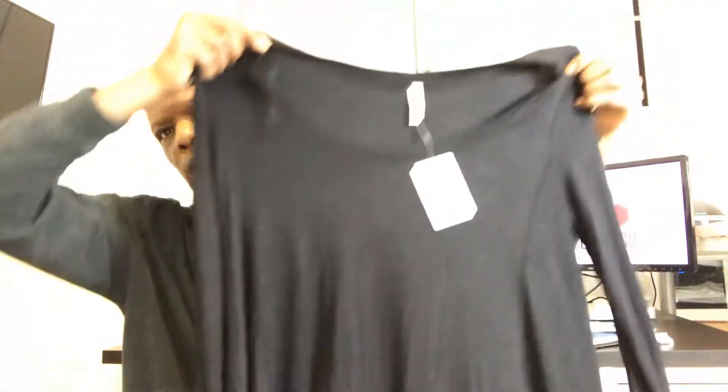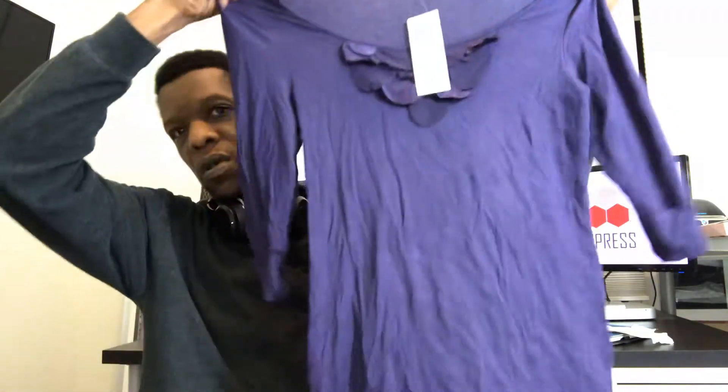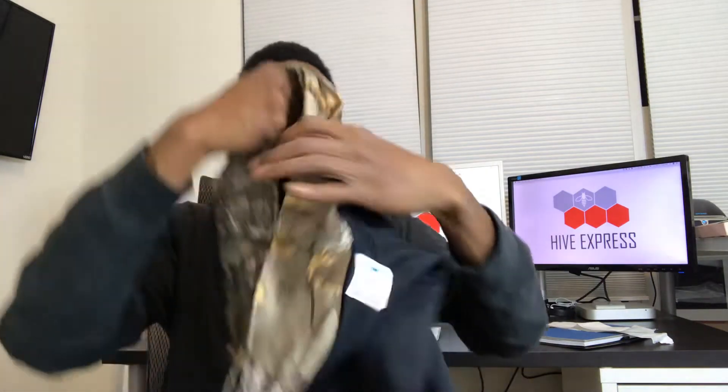Got a Free People top, new with tags. Got a Banana Republic top, new with tags. Got another Banana Republic top, new with tags — navy blue. Got a pair of Columbia leggings with a camouflage waistband. Got this Eddie Bauer sheer top.